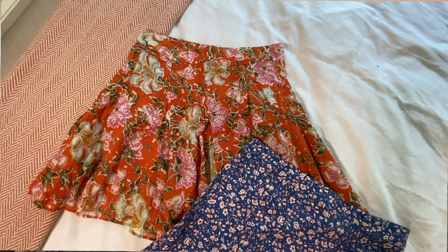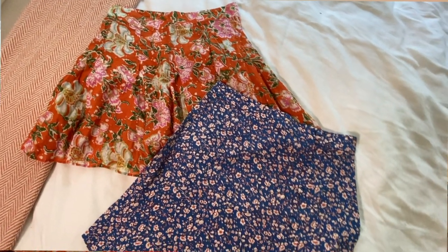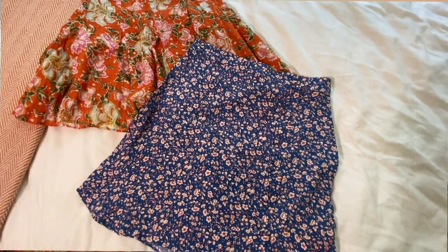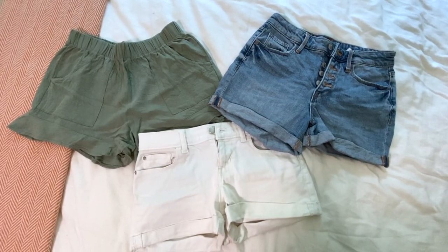As far as bottoms go, I'm bringing two skirts, because I felt like if I wanted to switch one of these out and wear them to dinner I could, but they could also just be a look-a-little-nicer walk-around-town kind of style. And then I'm also bringing three pairs of shorts: a green pair, a white denim, and a high-waisted blue jean denim that I could wear over bathing suits or just with a tank top if we're walking around town.